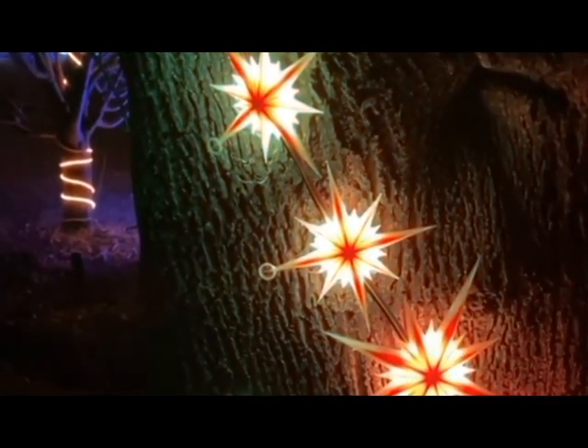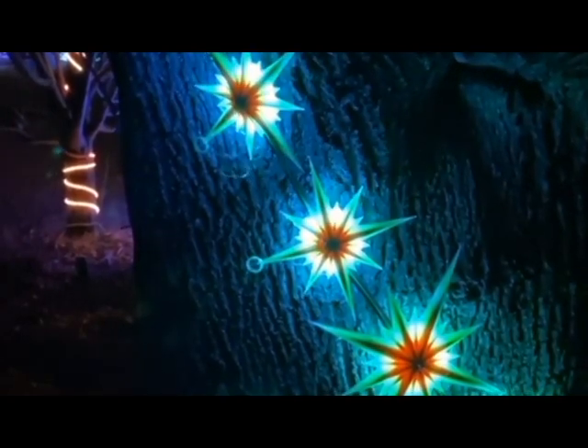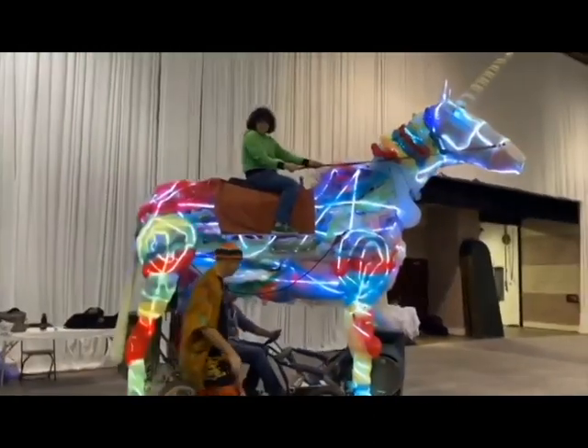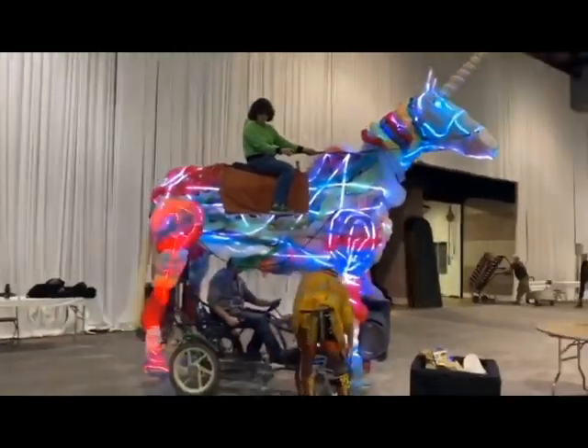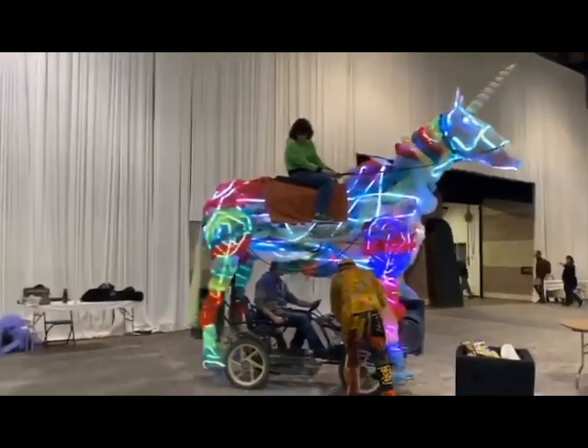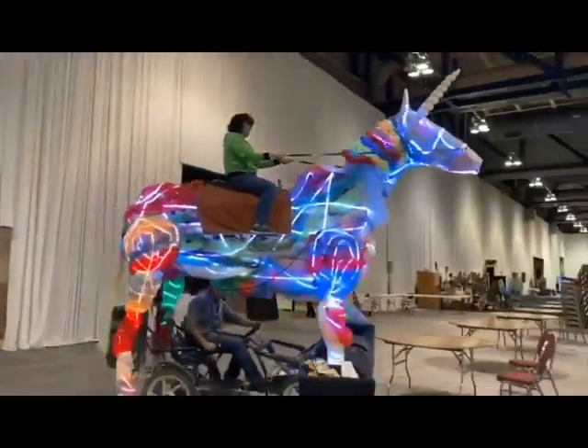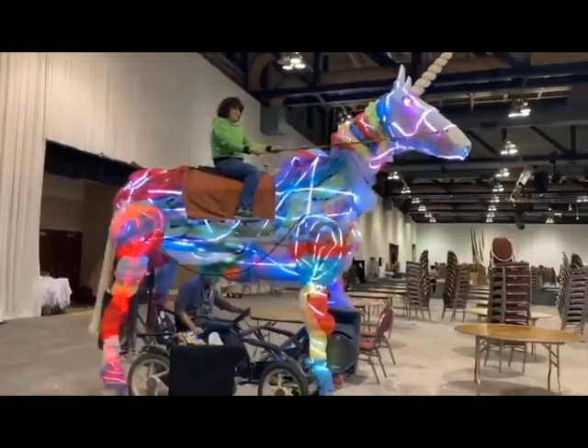These are 3D-printed, NeoPixel-powered tree ornaments — yeah, they're attached to the tree. This is like a scene from Avatar; it's like the tree's alive. This is from Maker Faire Rhode Island. And it's super cool. We can't afford the giraffe, but what we got is — yeah, this is Sparky the pixel unicorn.